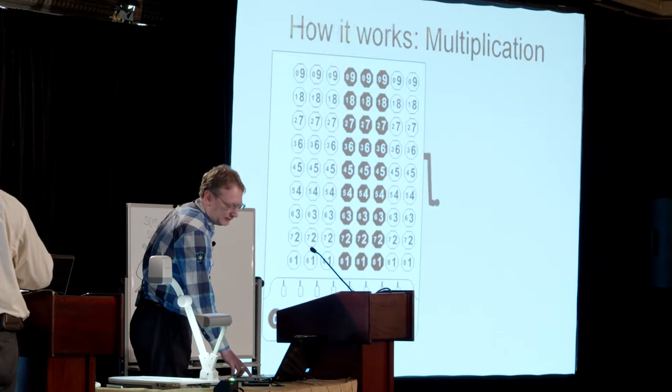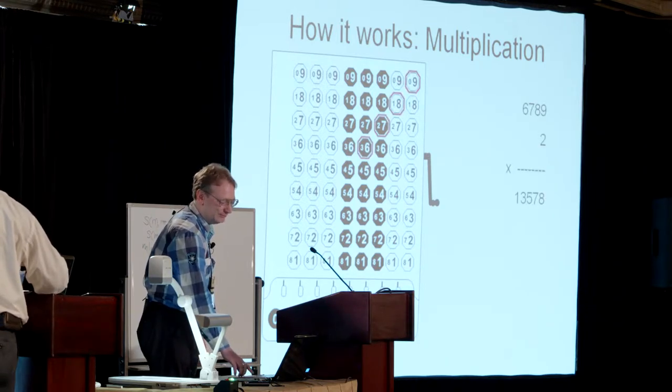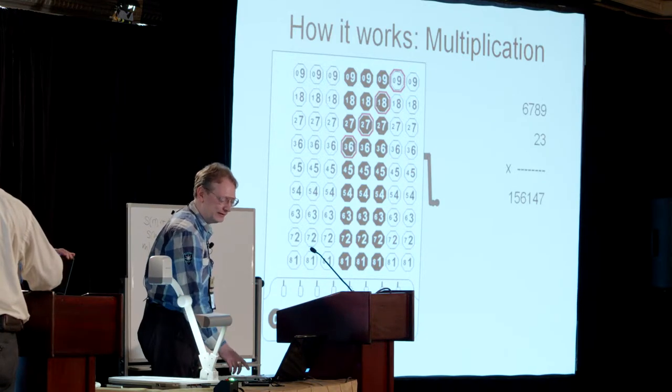So that's fairly easy. Multiplication is very easy — it's just repeated addition. Entering a number three times, you multiply it by three. Move a column to the left, and now you add multiples of 10 to it. So now it's multiplied by 23 times.